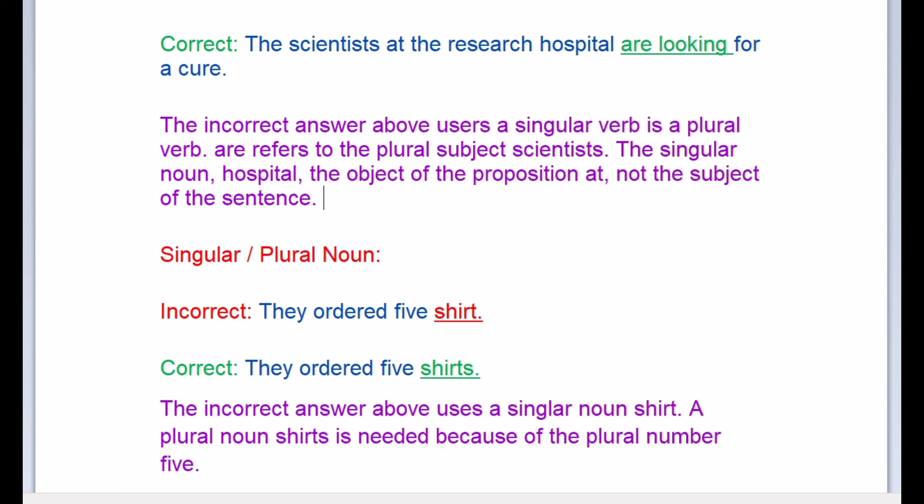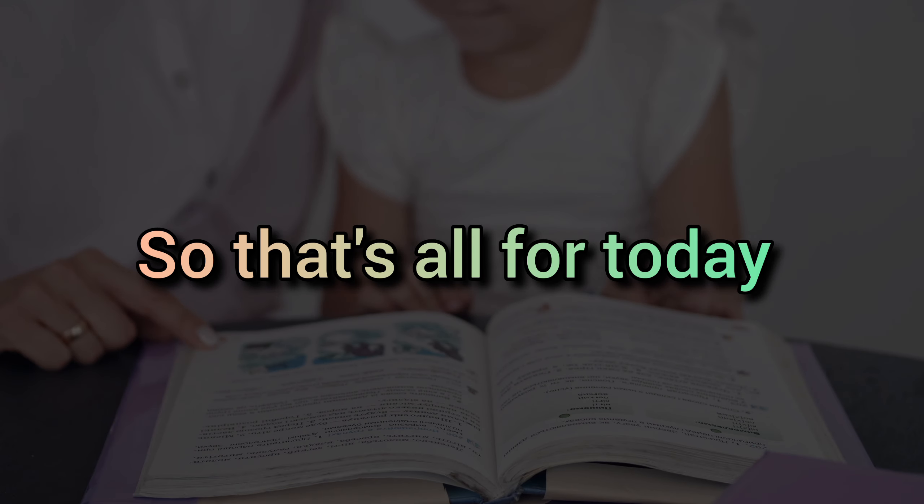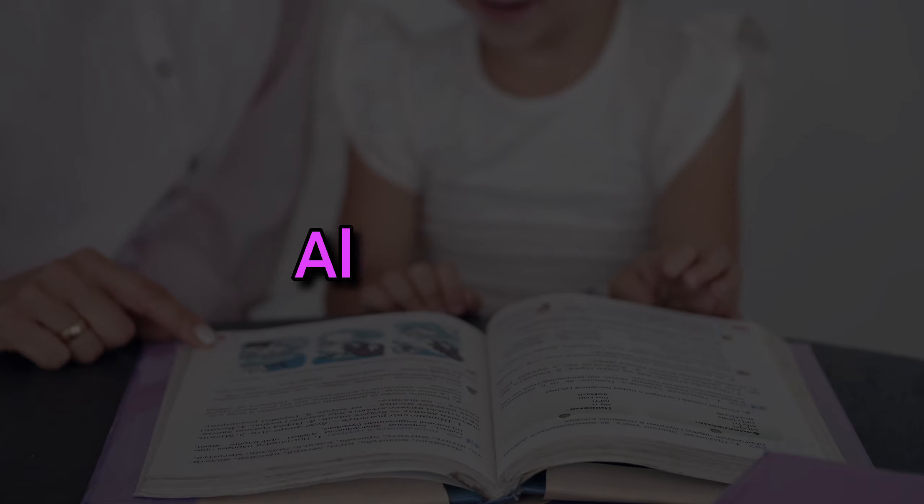Singular and plural nouns: incorrect — 'they ordered five shirt.' Correct: 'they ordered five shirts.' The incorrect answer uses a singular noun 'shirt,' but a plural noun 'shirts' is needed because of the plural number five. That's all for today — Allah Hafiz.